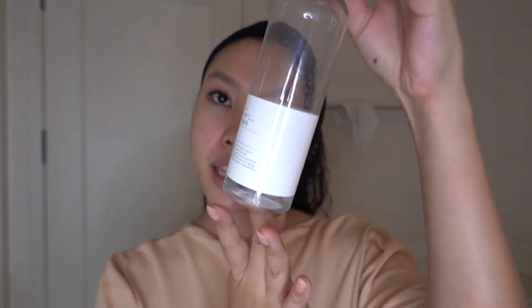Up next I'm going in with a toner — this is the Graymelon Galactomyces Ferment Filtrate Multi Toner. It's gentle enough to use both day and night. I've been incorporating a lot of fermented products into my routine because I've been reading that they're really good for you. I focus it all around the eyes and all over the face, and I never forget the neck.